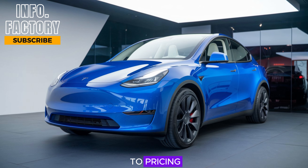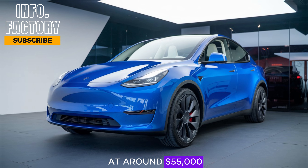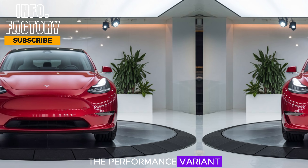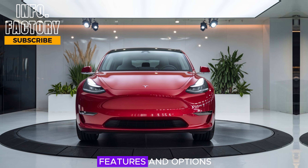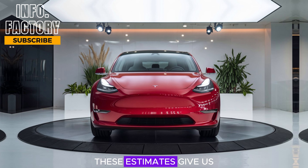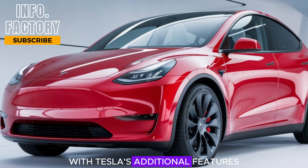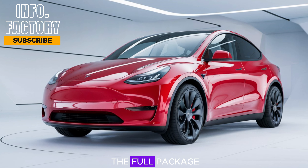When it comes to pricing, the 2025 Tesla Model Y is expected to start at around $55,000 for the base long-range model. The performance variant could be priced closer to $65,000, depending on the final features and options. While Tesla is known for adjusting prices based on market conditions, these estimates give us a good ballpark figure. With Tesla's additional features like full self-driving, expect the price to climb if you opt for the full package.